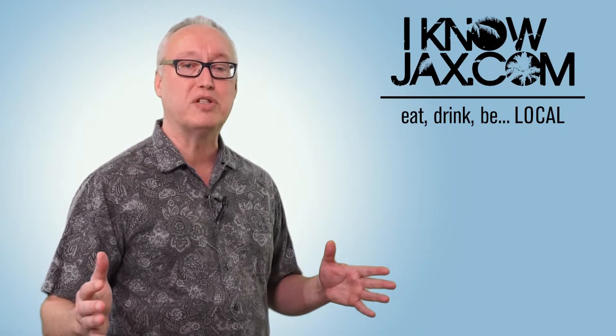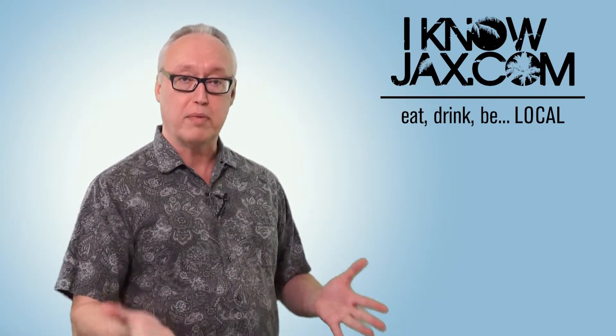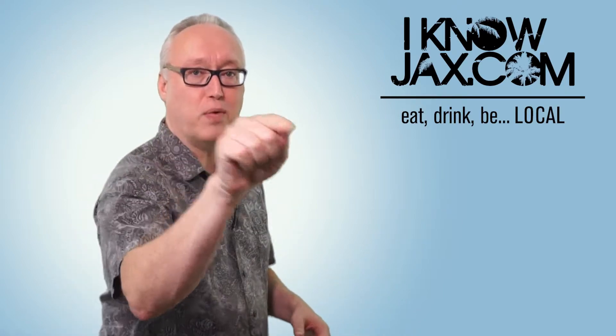That's it for this week's episode of I Know Jax. I'll be back again next week with a brand new show. Before then, I'll see you on the internet. See you guys next week.